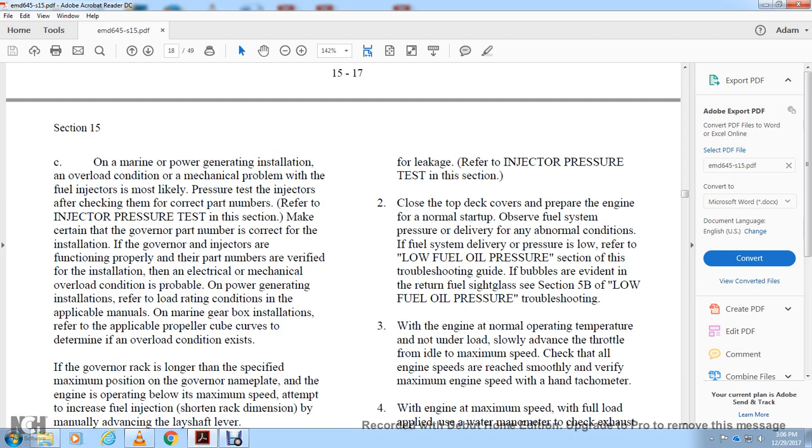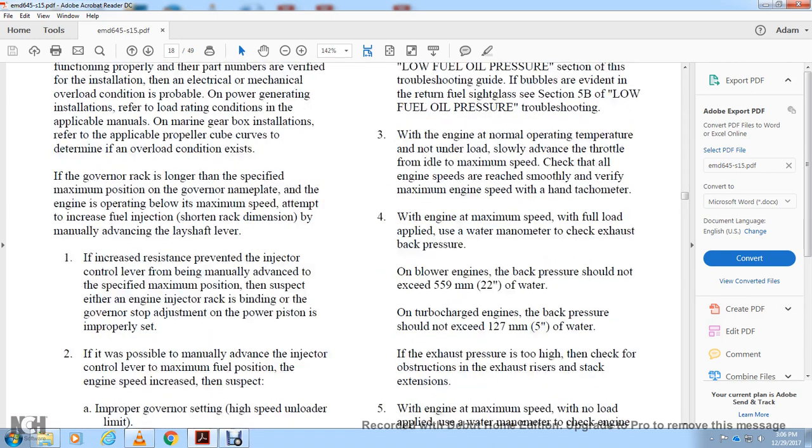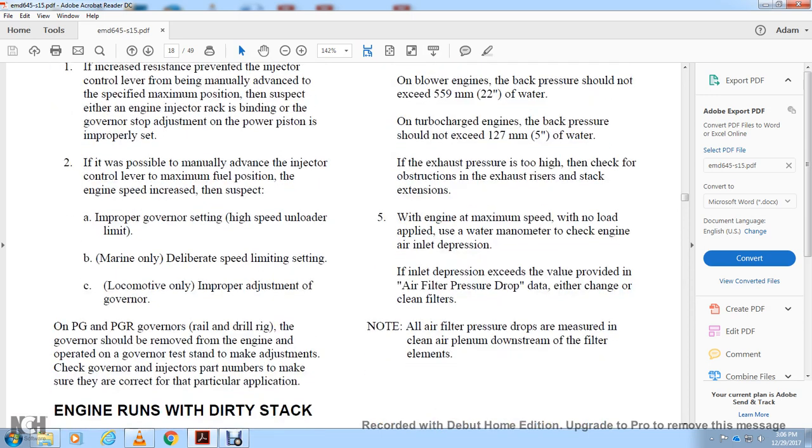With the engine at normal operating temperature and not under load, slowly advance the throttle to maximum speed. Check that engine speed rises smoothly and verify maximum engine speed with a hand tachometer. With the engine at maximum speed under full load, apply a water manometer to check exhaust back pressure. Engine back pressure should not exceed 22 inches of water. Turbocharged engine back pressure should not exceed 5 inches of water.